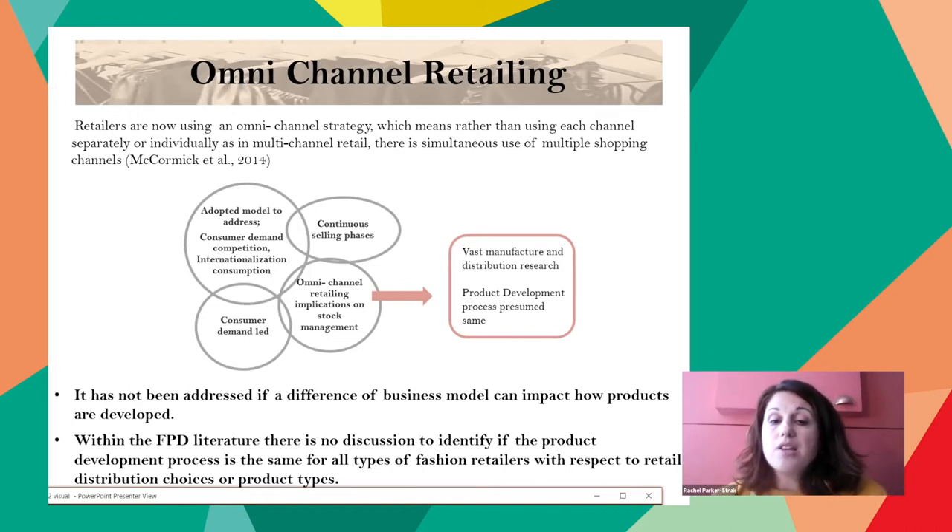The omnichannel strategy generally requires a much more standardized inventory that is integrated and shares data across channels in real time. This is problematic and requires adequate infrastructures and management systems. It is complex and challenging to manage and monitor, and with the added influential factors of trends and unpredictable consumer behavior, fashion omnichannel retailers must consider where they can streamline and modify processes to achieve their business objectives. How these developments are influencing the process is unknown and is the priority of this investigation.